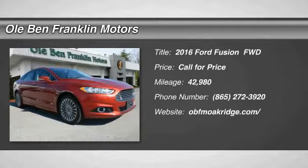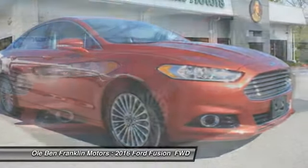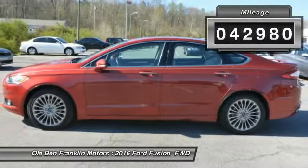Come test drive the 2016 Ford Fusion. You can have both impressive power and great economy in a Fusion. This vehicle has less than 45,000 miles.